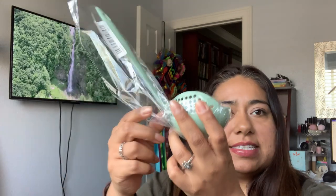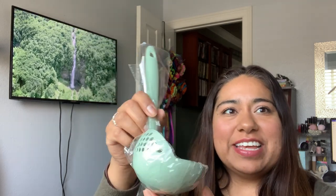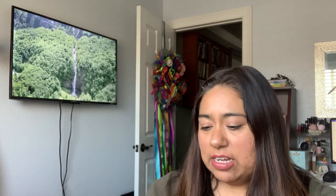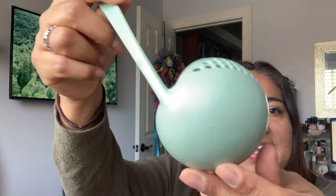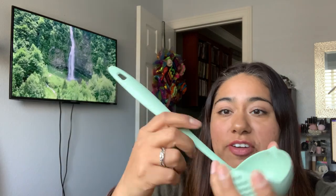First thing I got is this ladle. It's really cool because you can scoop, and then when you don't want so much liquid, you can use this to empty out as much of the liquid as you want to get rid of. This one was 69 cents and I really liked the color. Good size, great material — it's not cheap, it's good.